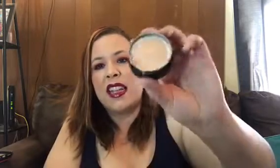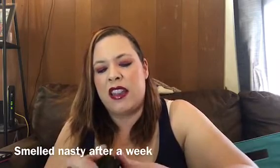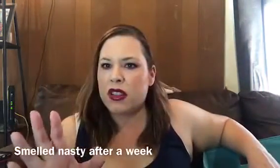Wet and Wild concealer — I don't like these. It's a spongy tip and I just picture all the bacteria forming in it. I had the color-correcting one too and it was just as bad. I don't care for that format.